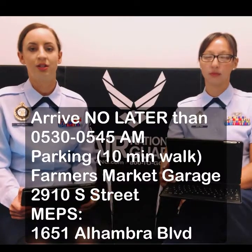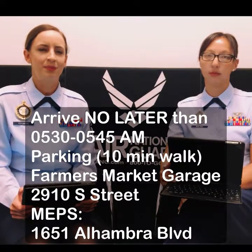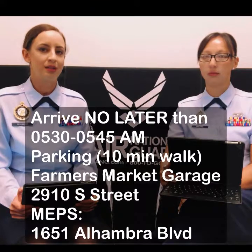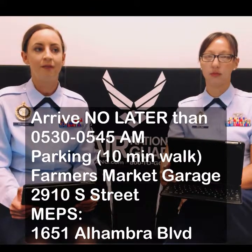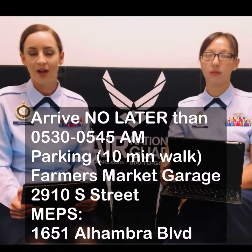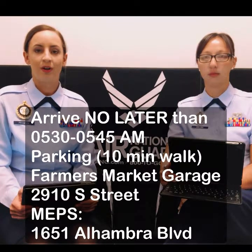The Farmer's Market garage is the garage that we use for the Sacramento MEPS. If you're going to the San Jose MEPS — we don't usually send people to San Jose, but if we do — the parking is actually in the facility. But for Sacramento, it's about a 5–10 minute walk from the Farmer's Market garage to the actual MEPS site. Make sure that you plan for that and plan for about $5 for parking the whole day.